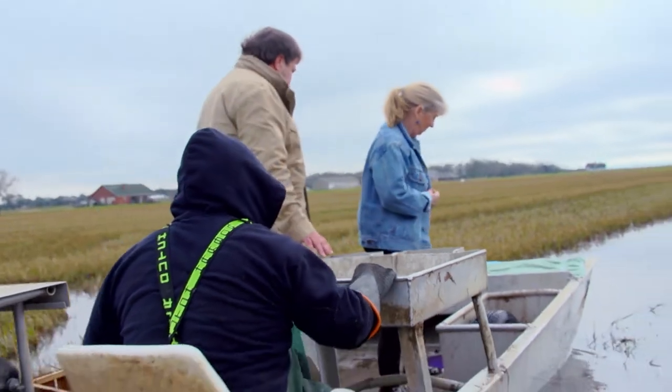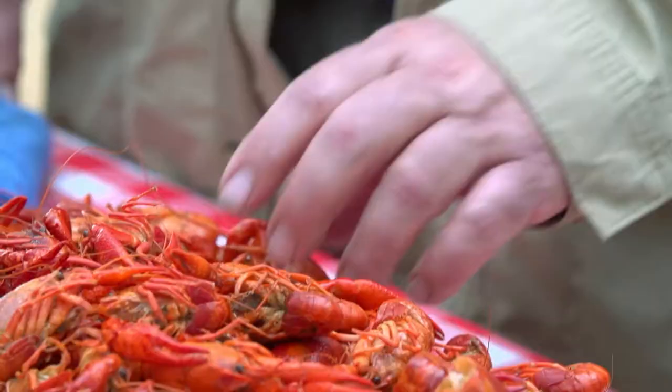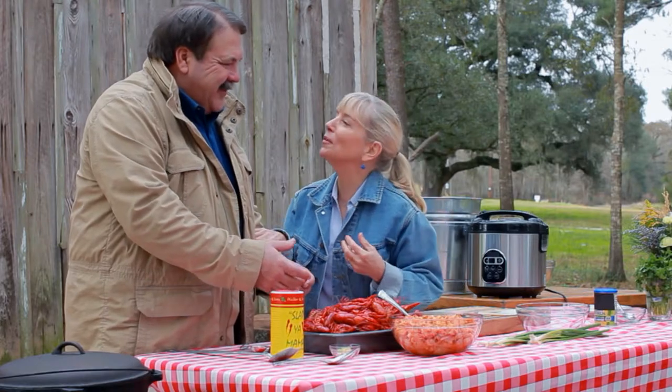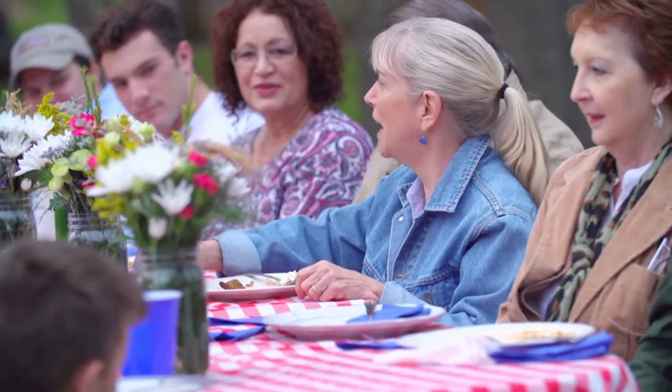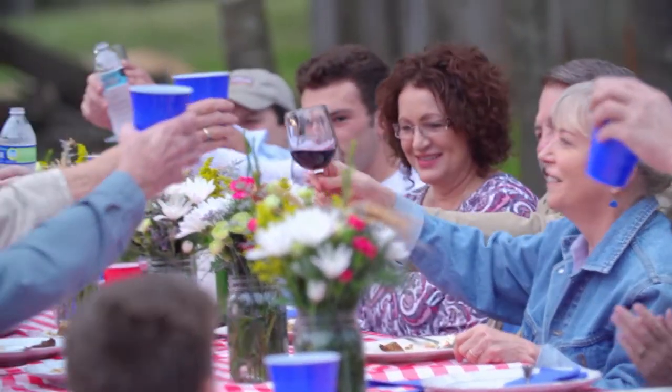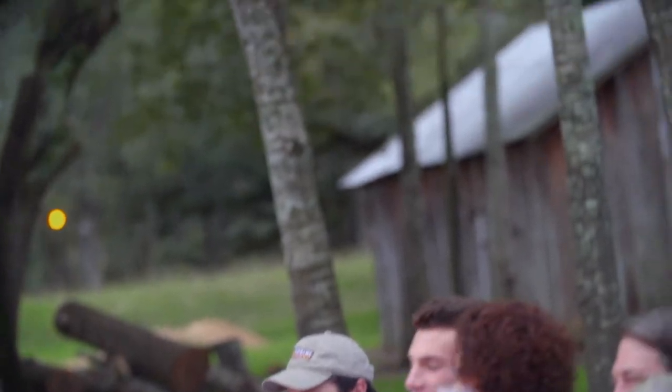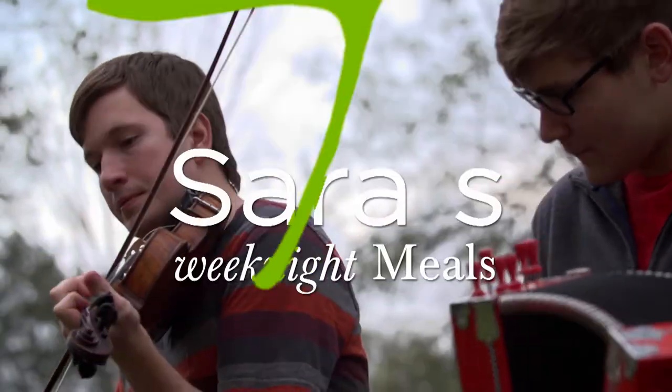They're all different sizes — for a home-cooked crawfish etouffee. We got the water boiling and boiled them for three minutes. However you say it, we're here for a good time. Southern home cooking today on Sarah's Weeknight Meals.